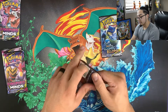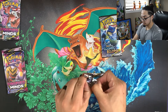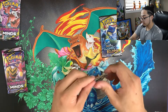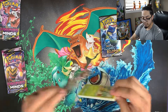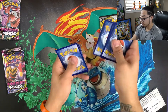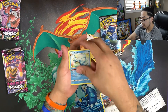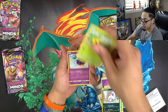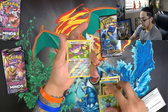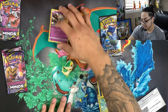Let's jump into one of these Cosmic Eclipses. We got: Psychic Energy, Lana's Fishing Rod, Vaporeon, Absol, Sunkern, Cosmog, Psyduck, Trapinch, Oddish, Aipom, and a Blastoise holo — very nice Blastoise.